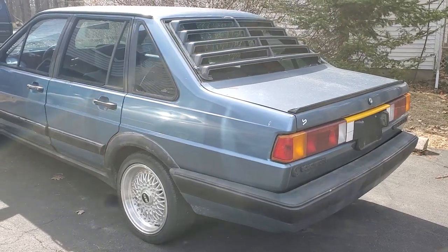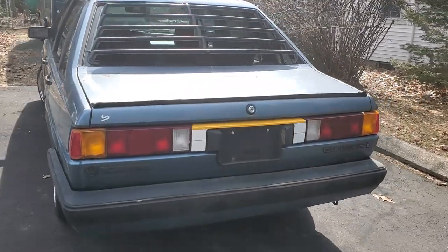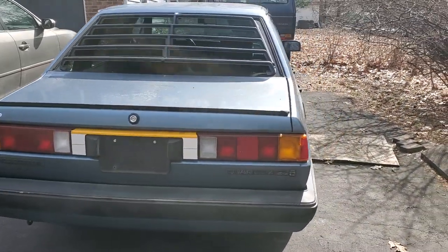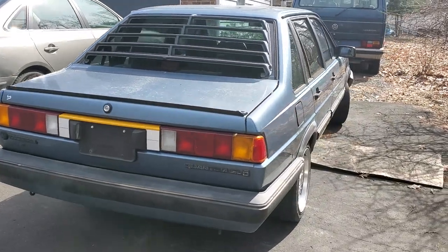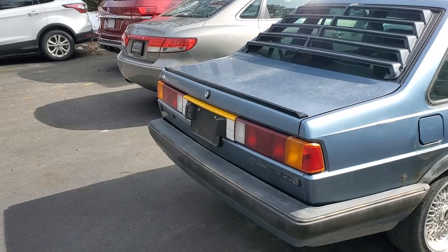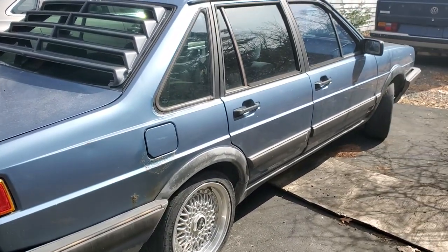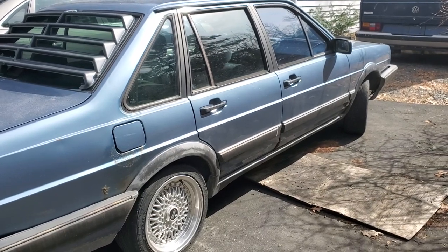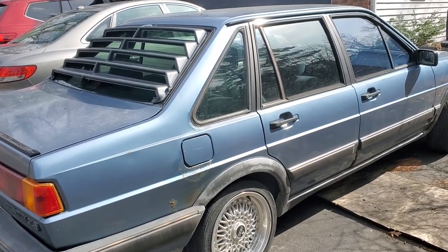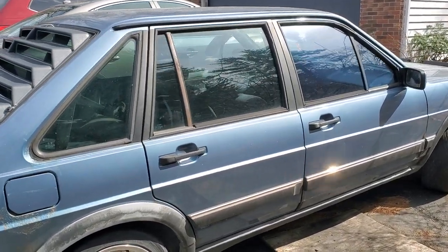This is the walk-around of the 1987 Volkswagen Quantum that I recently picked up. You'll see it's got plenty of things that have to be dealt with — things that aren't original. The louvers have to come off the back, there's that piece of reflective tape there. The rims are not original; they are reproduction BBS rims, and the tires that come with it are very sporty, not something that was originally intended for this car.